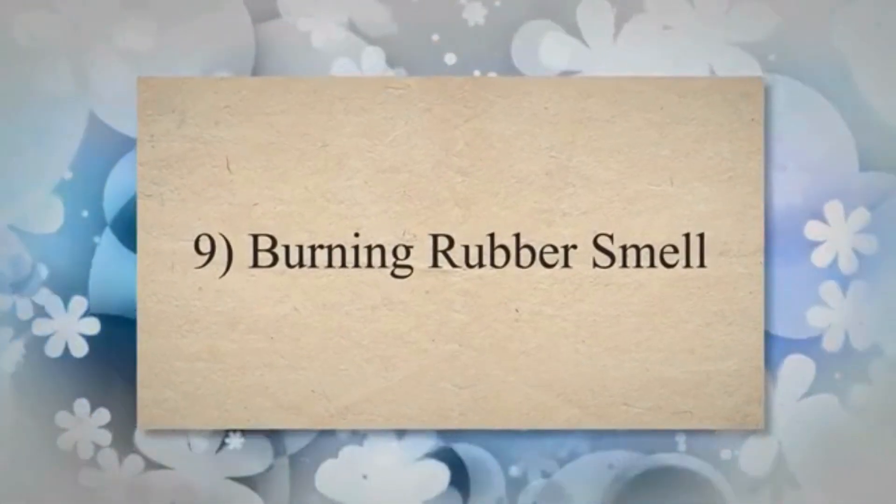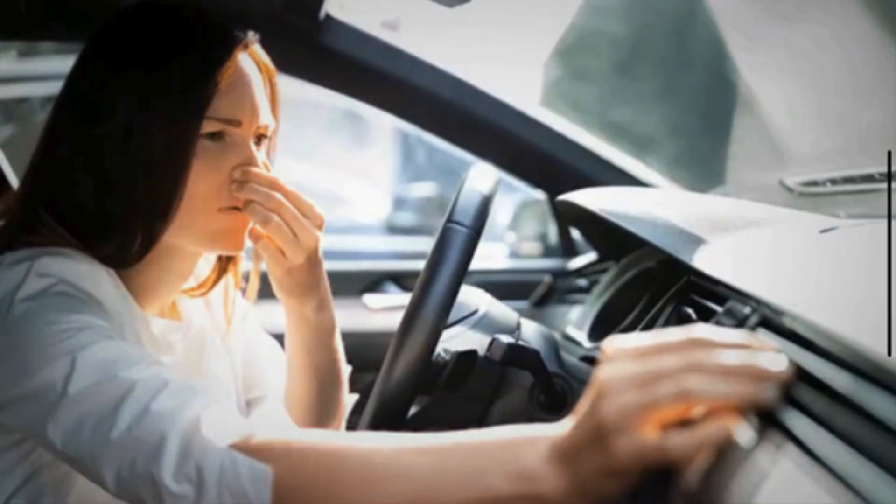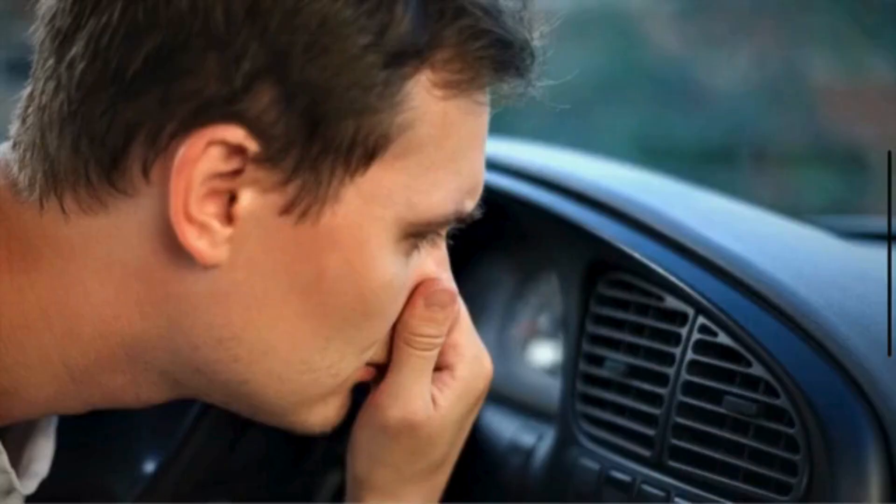9. Burning rubber smell. A slipping or severely worn serpentine belt can generate significant friction on the pulleys, leading to heat buildup. The burning rubber smell is a result of the belt overheating, and can be an indication that the belt is near failure.